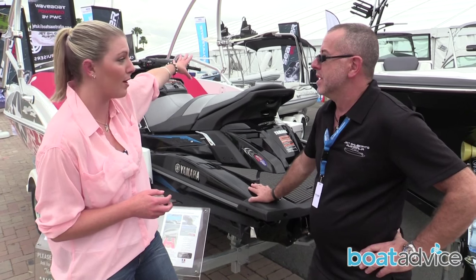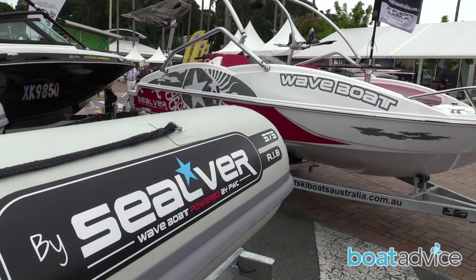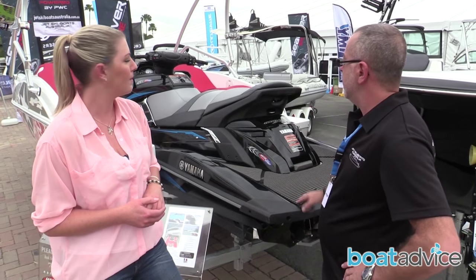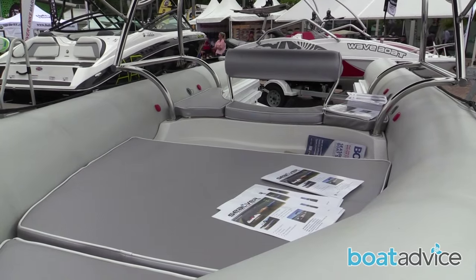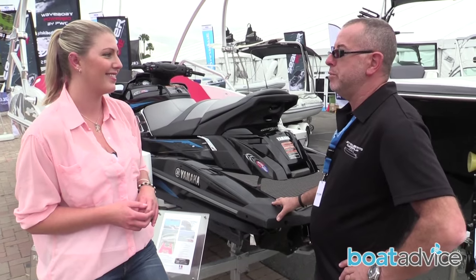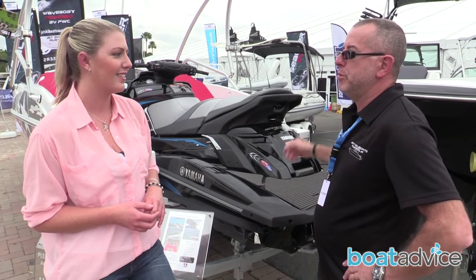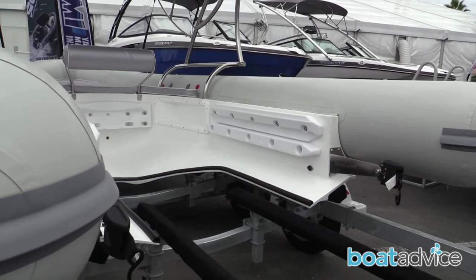We also have a rib over there. What's the difference between the 525 and the 575? The main difference really is its look. The rib will carry eight people, whereas this will carry six. Different purpose — this has got a bit more sexiness to it, great for skiing and wakeboarding. The rib is great for a people mover, great for fishing, great for scuba diving. So totally different concept but still the same core idea.